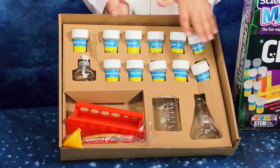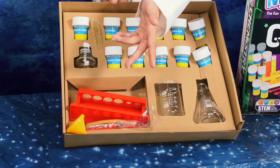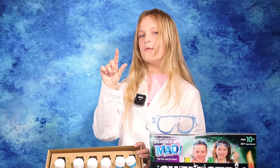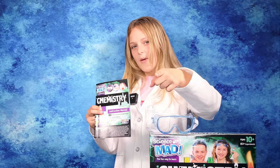Now let's see what else is in this amazing set. Inside this box we have all our chemicals, a spirit burner, a test tube stand and of course the test tubes, a funnel and some flasks. You do need a few things from home for some of the experiments, but our handy guide tells you everything you need so you are extra prepared.